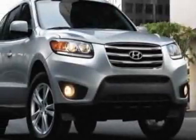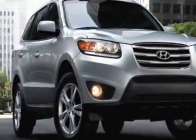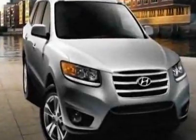Look at this new 2012 Hyundai Santa Fe. For your protection, this vehicle has a full factory warranty.